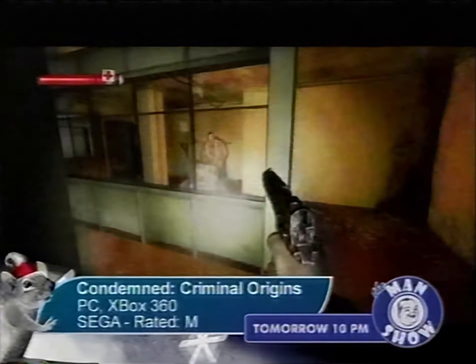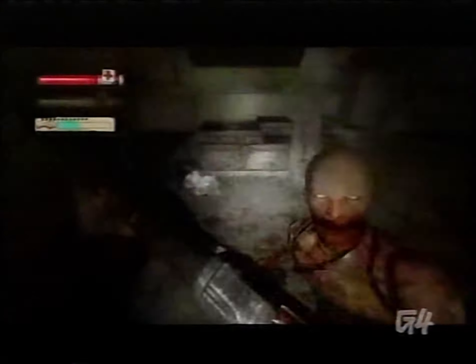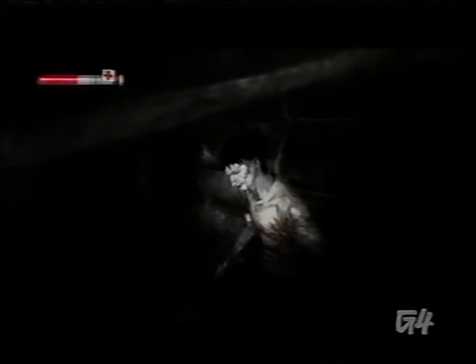If your favorite stocking stuffer last year was Bumfight 6, then Condemned: Criminal Origins should be on your list. Santa may not visit the dark alleys that the naughty folks in this game inhabit, but if they're lucky, you might just introduce them to your friend Rusty, the lead pipe! If you prefer jack-o'-lanterns to Jack Frost, then Condemned: Criminal Origins might be the nightmare before Christmas you've been dying for. Pick it up for the PC or Xbox 360 this holiday season.